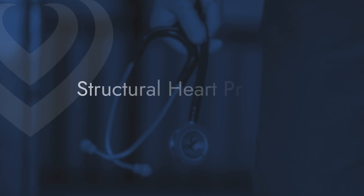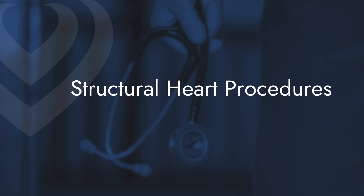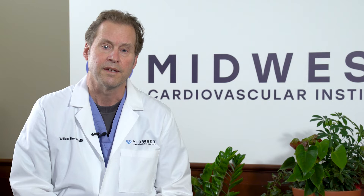We rely heavily on ultrasound imaging to look at the structures. The most common procedure we perform is referred to as TAVR, which stands for transcatheter aortic valve replacement.